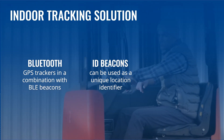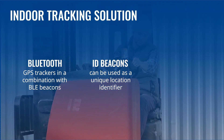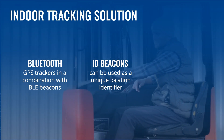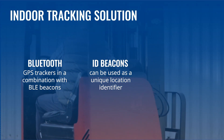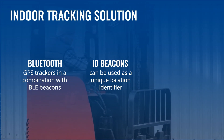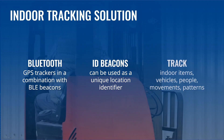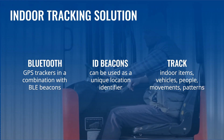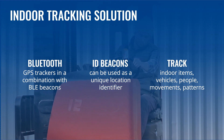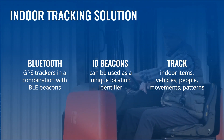ID beacons can be fixed in specific places indoors and used as unique location identifiers. When a vehicle equipped with an FM tracker enters a BLE beacon transmitting zone and reads its ID signal, vehicle location gets tracked with pretty high accuracy. If a vehicle operates both outdoors and indoors, it will be tracked via GNSS signal outside and via ID beacons inside. By applying Bluetooth low energy technology, companies and organizations may track indoor items, staff, customers, mobile tools, vehicles, and even object or person movement patterns.